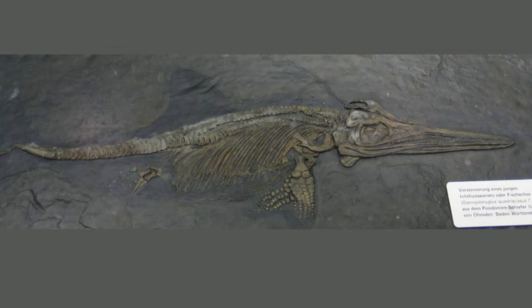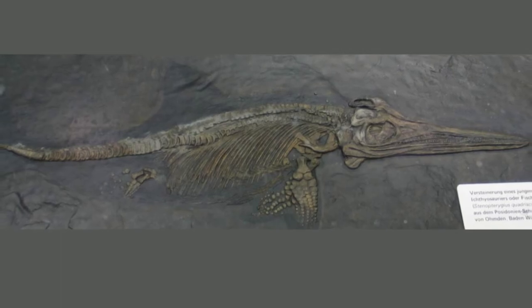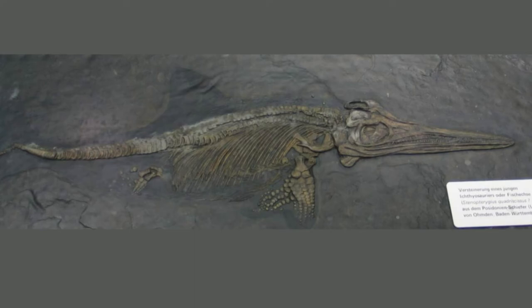Lomax found the second cast during a December 2019 visit to the collections at Berlin's Natural History Museum. There was no record of the cast in the museum's catalogs — he discovered the plaster slab as he wandered the aisles in the fossil storage facility. Having spent time studying the Yale cast already, he said, "I immediately knew what it was, and I had a huge grin on my face." The Berlin cast was painted to conform more closely to the published illustration of the fossil, and it was in much better condition than the Yale cast, exhibiting no damage or deterioration.